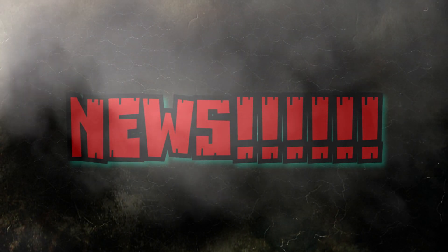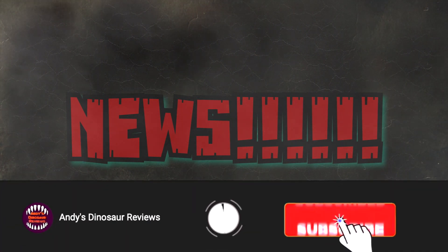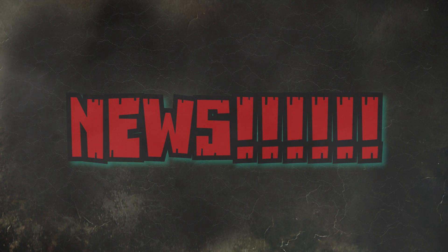Hey guys, welcome back to Andy's Dinosaur Reviews. We have some news, but before we get into that, I just want to take a minute and ask you guys to make sure that if you like this type of content, you hit that subscribe button as well as the bell next to it to be notified of every video I post here on the channel. If you could do me a huge favor, give this video a thumbs up — that helps the channel out greatly. Anyway, on with the news.